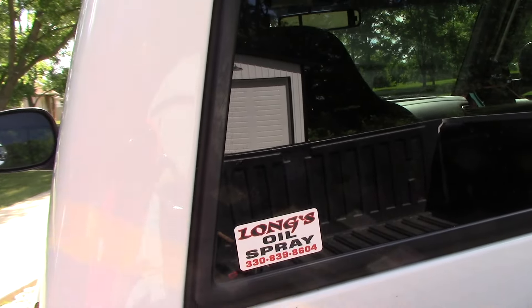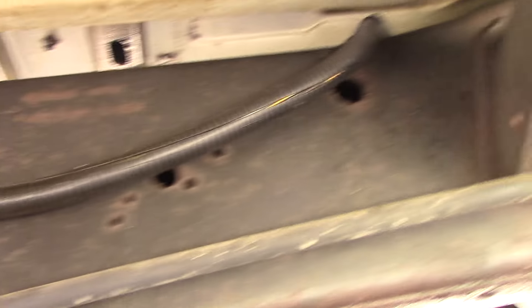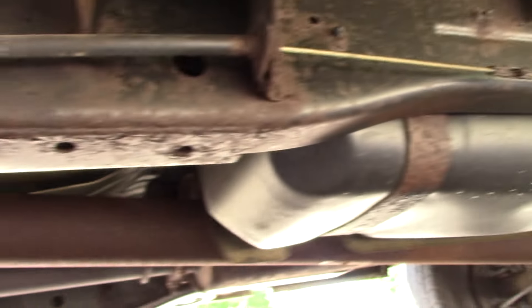It's been oil sprayed just about every year of its life. Taking a look under here — absolutely beautiful. Just a little bit of surface rust, but other than that, a nice oil sprayed undercoat.